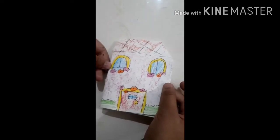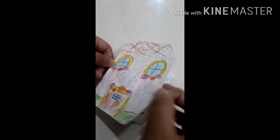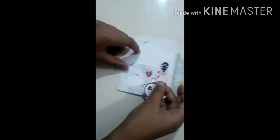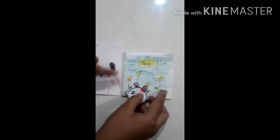Hey there! In today's video I'm gonna show you my dollhouse, so let's get started. This is my cute little bunny, this is its doll, and this is the balcony.